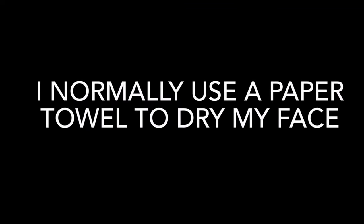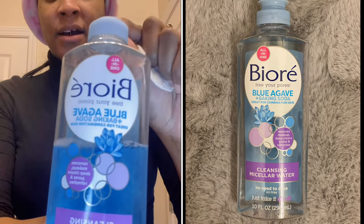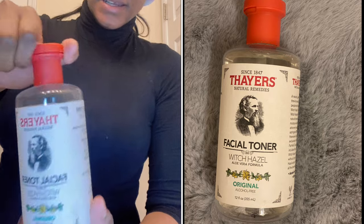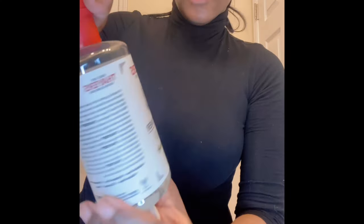After I rinse my face, I normally like to go in with a paper towel and pat my face dry. Then I like to go in with the Bria micellar water just to make sure to get any dirt off that I didn't get off with the melting cleanser. I love this Thayer's toner — I use it after washing my face with a cotton swab, just going over my face and patting — not too rough.